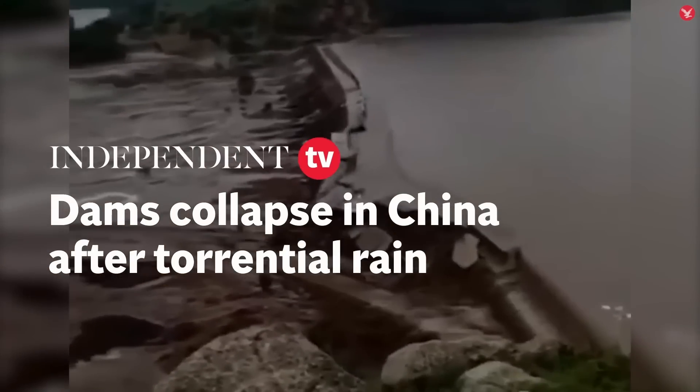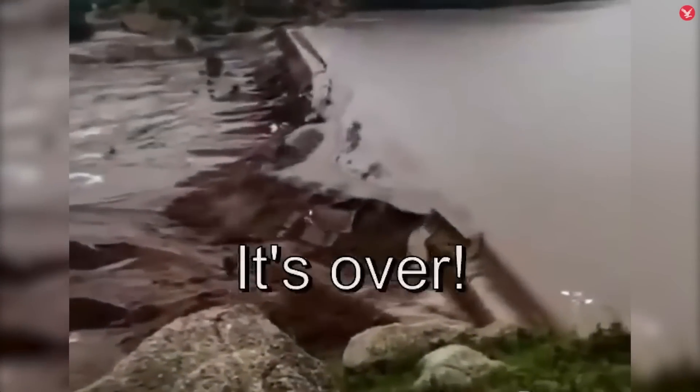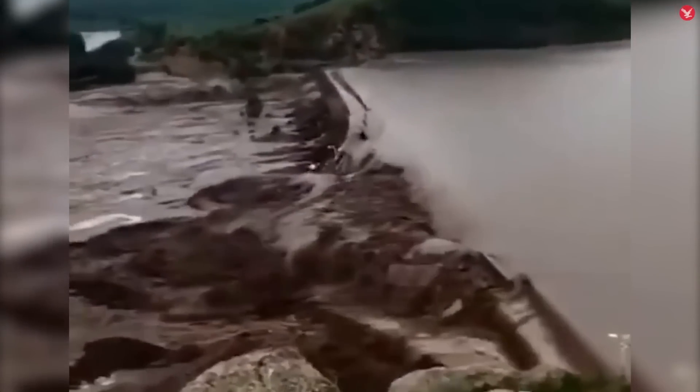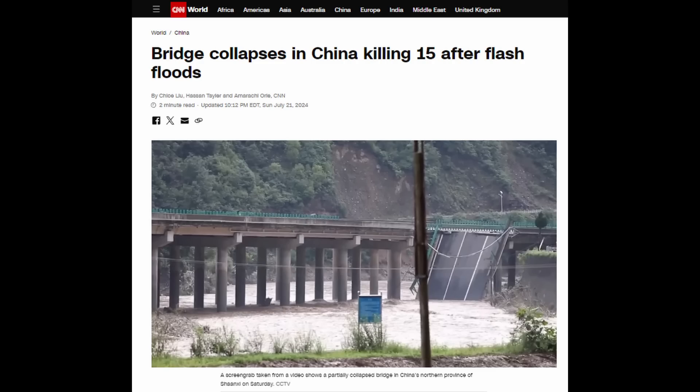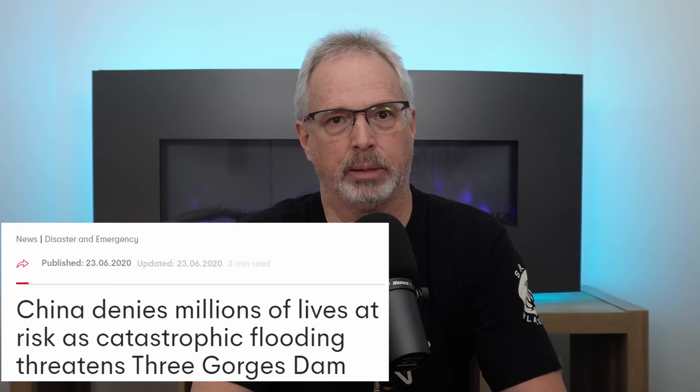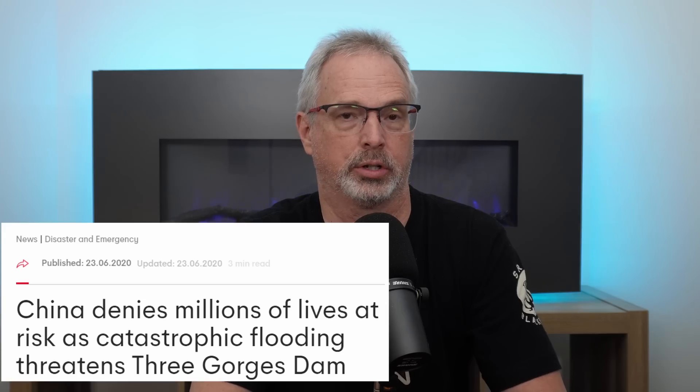Throughout China there have been numerous dam failures, levee failures, and bridge collapses. This isn't a new story — there was a massive amount of flooding in 2020, and at the time China again denied that millions of people's lives were at risk because of issues associated with Three Gorges Dam or the operation of its reservoir.